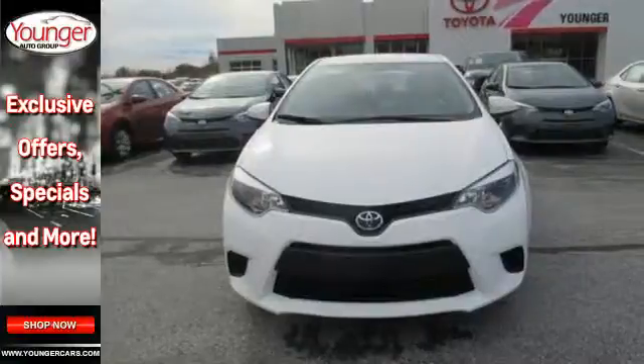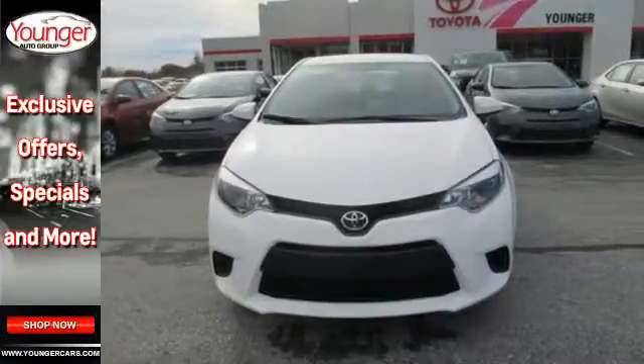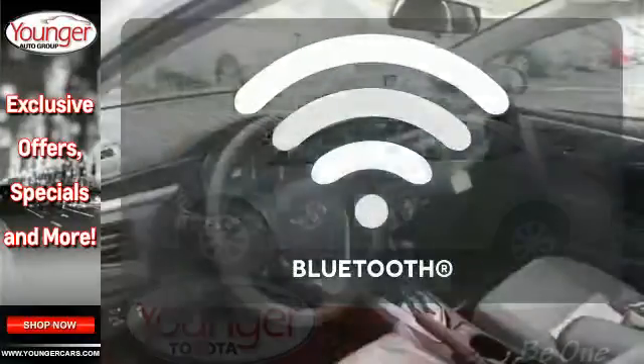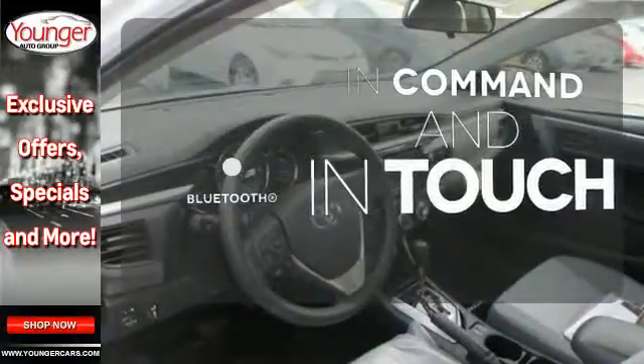Whether you are stuck in traffic or heading down the open highway, the Entune Audio with touch screen will make sure you have the perfect soundtrack. Keep your hands on the wheel and eyes on the road with Bluetooth.